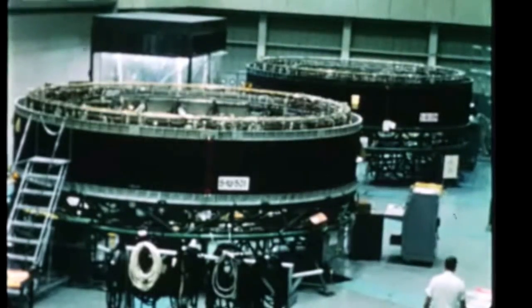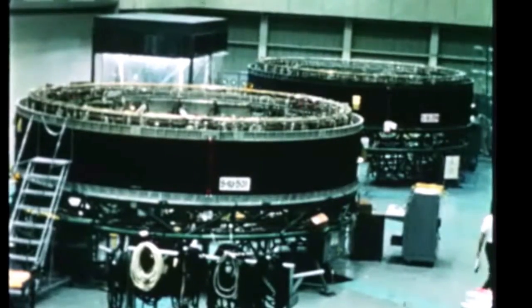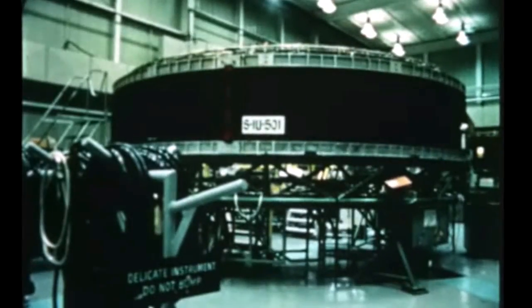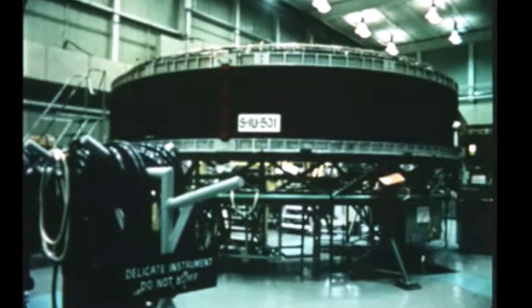The instrument unit, which contains the astrionic equipment that guides and controls the Saturn V, was developed by MSFC and is manufactured by IBM. The instrument unit is 22 feet in diameter and 3 feet high, and consists of six basic systems: structural, telemetry, radio frequency, guidance, control, and electrical.